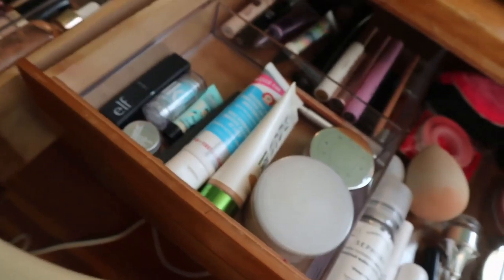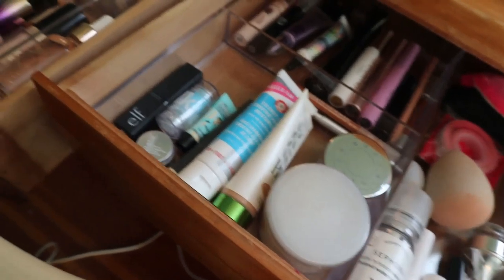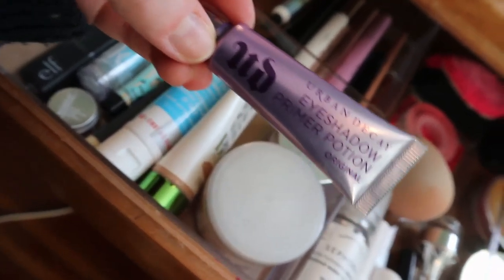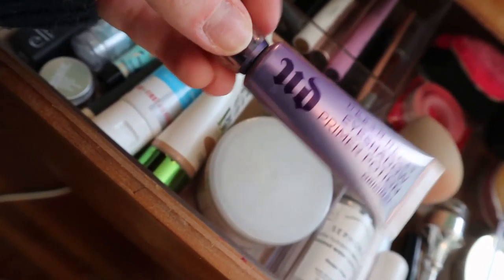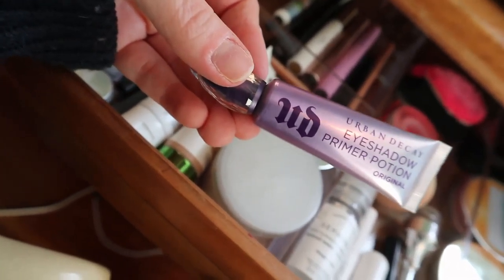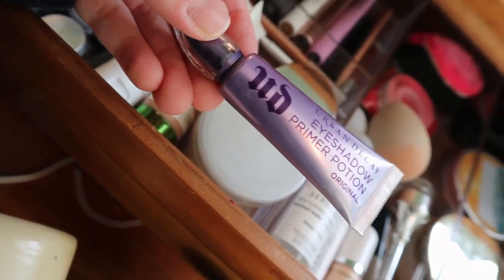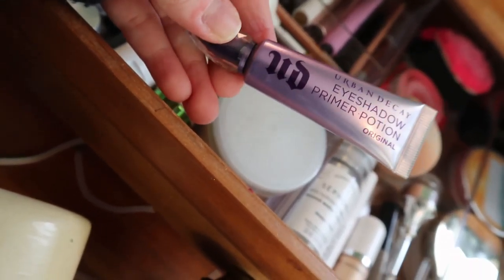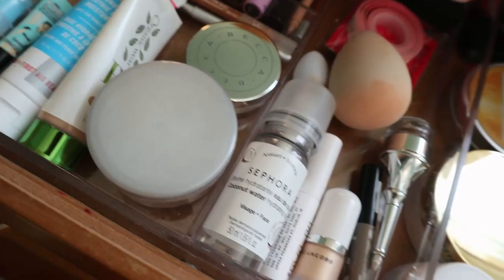That product is also like 60 bucks, so it really annoys me that I don't use it. The other eye primer is my Urban Decay Primer Potion in the original shade – it's just old and I want to use it up. I don't know if it's getting dry or if I just need to work the tube more, because when I take the applicator out there's not a lot of product on it. I actually forgot about it for months because it was at my condo, so I don't know what's going on with it.